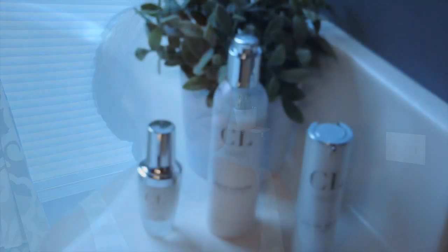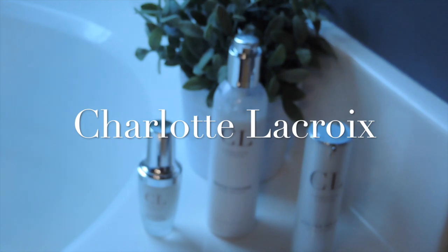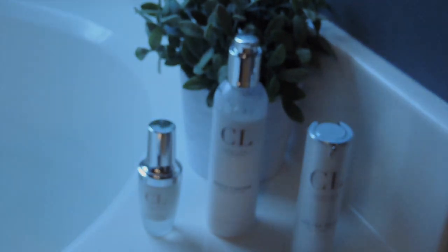If you guys are interested in information regarding Charlotte LaCroix and the whole luxury skincare line, I'll definitely have the information down below in the description bar. Bye, stay flawless!